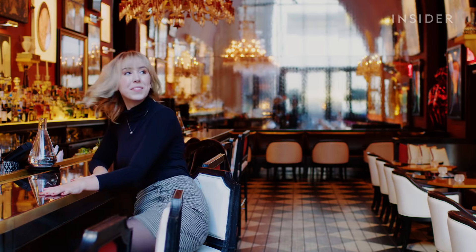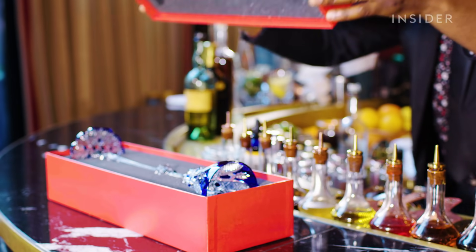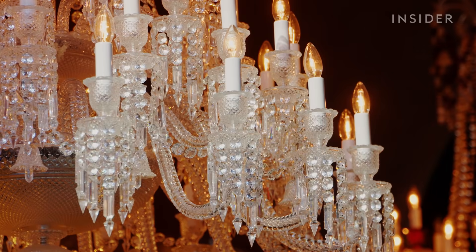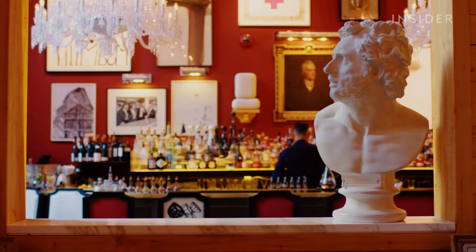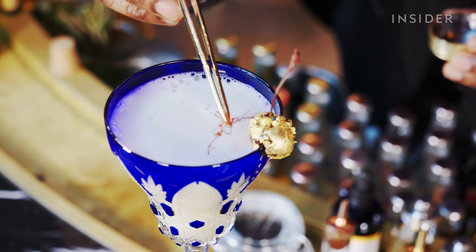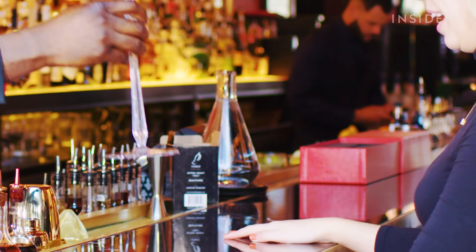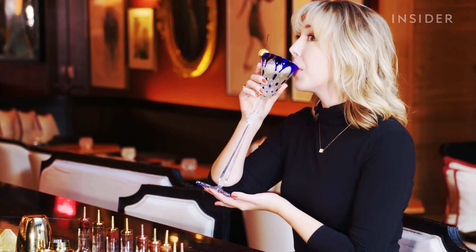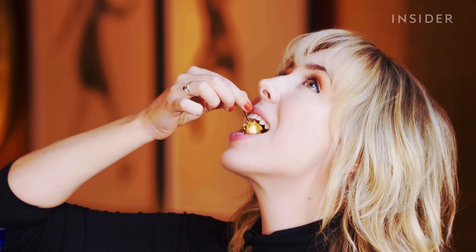I am at the Baccarat Hotel in New York City — that's Baccarat as in the luxury French crystal brand. So everything from the hotel to the bar is decked out in crystals. But the pièce de résistance is a $5,000 cocktail served in Baccarat crystal. I'm here today to find out why this cocktail warrants this enormous price tag.